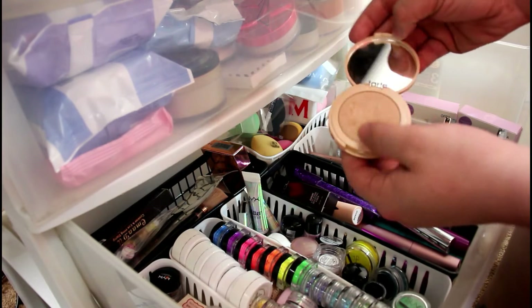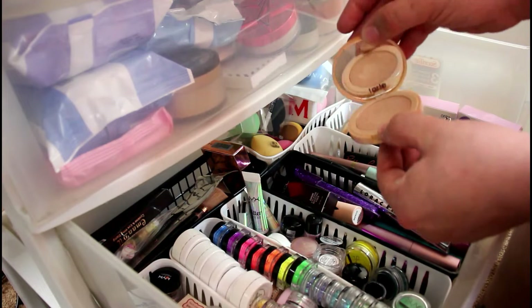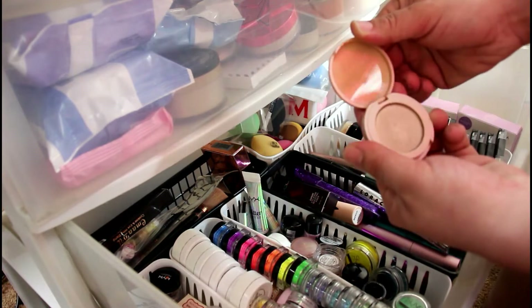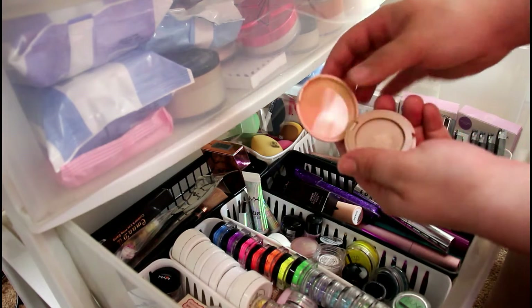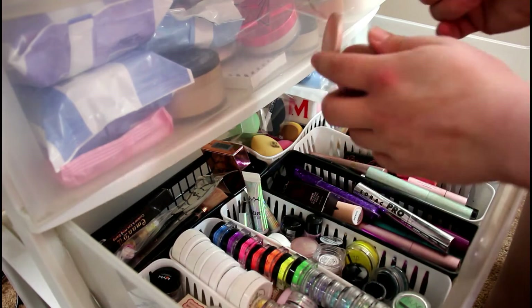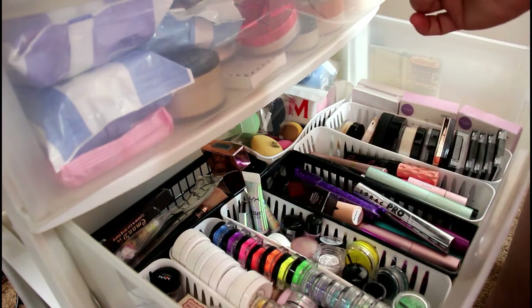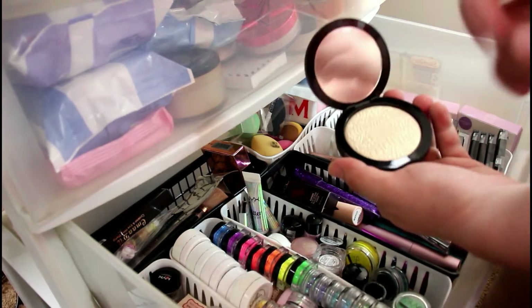As you can see, this is another Tarte Exposed highlighter, pretty well used. This is just my favorite highlighter by Tarte. This is the other one I was telling you about — this is in the shade Stunner. It's really pretty too, but it just doesn't give the same effect as the other one. Next is a Melt Cosmetics highlighter and I'm not getting rid of this for one reason alone — look how beautiful it is.